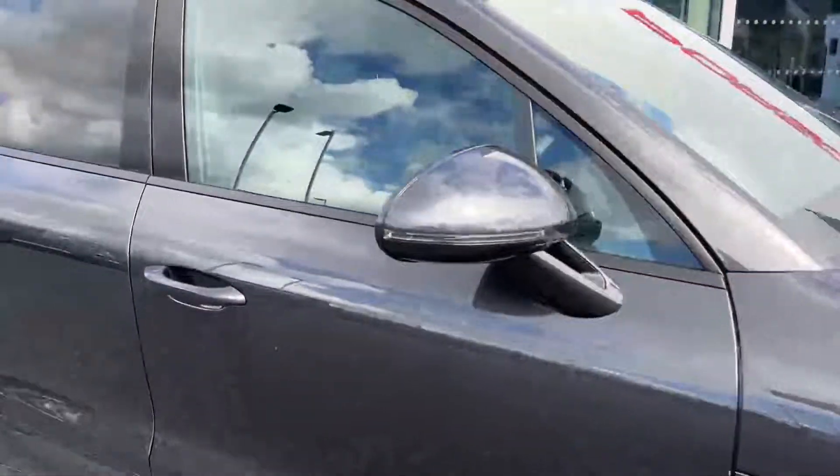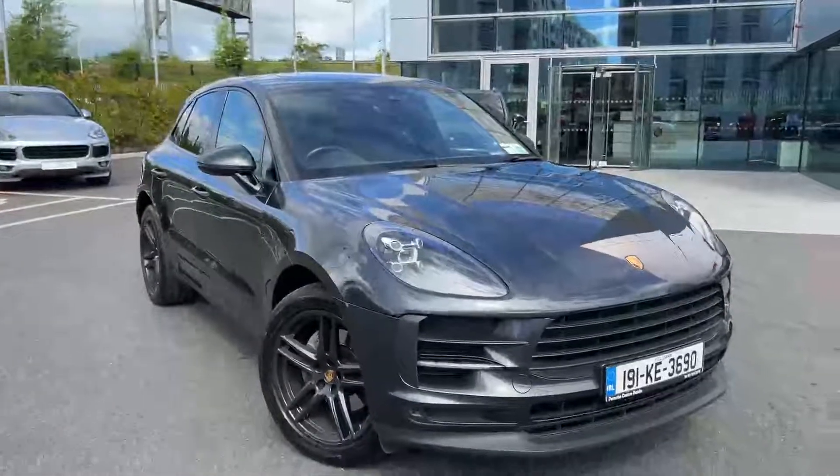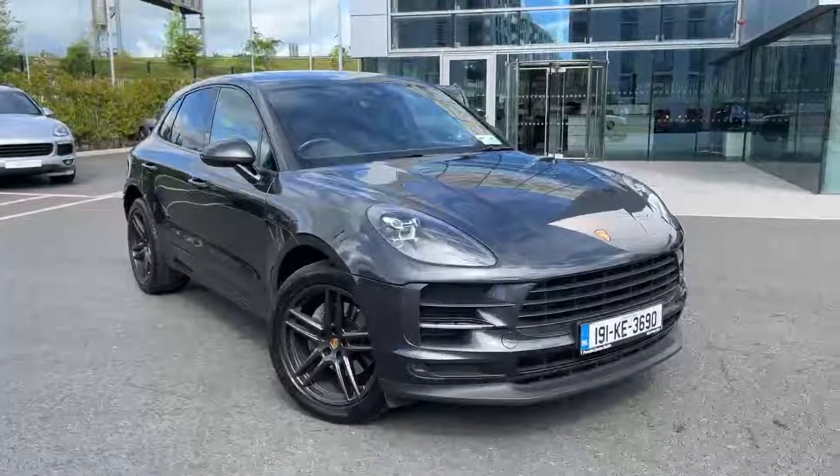If you'd like to inquire on this car please give us a call on 01-235-3375 and we'll be happy to take you out on a test drive. Thanks very much.